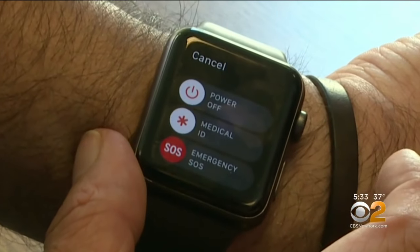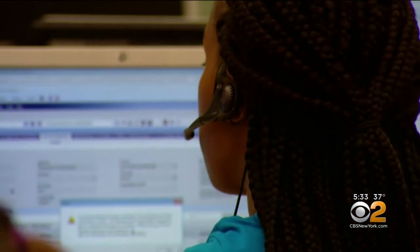The operator just kept saying hello, hello, and I couldn't figure out how to turn it off. Lee Grossman learned the hard way where the emergency SOS button was on his Apple Watch when he accidentally called 911.